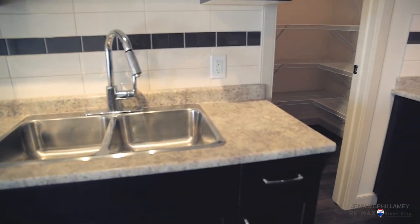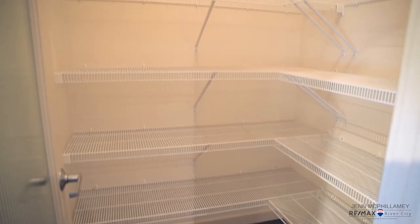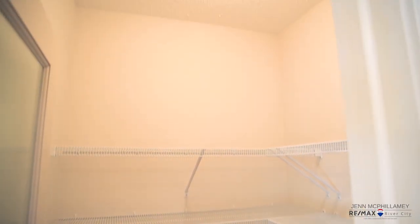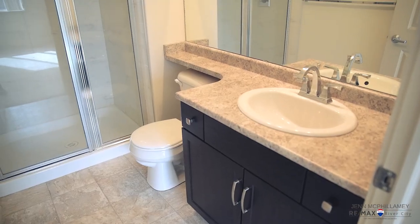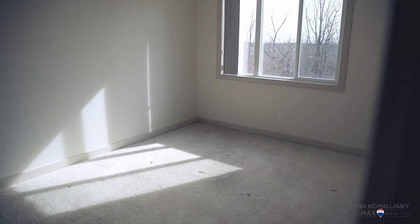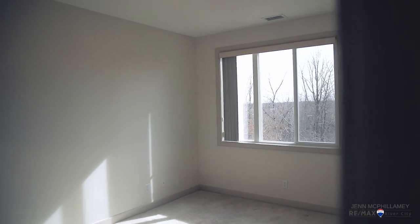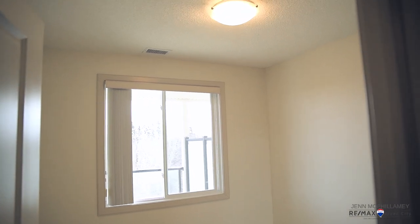In this condo, you're gonna find stainless steel appliances, laminate flooring, a huge pantry, in-suite laundry room, two full bathrooms, two bedrooms. In the primary suite, there's also a really large walk-in closet, with laminate flooring throughout. In the bedrooms for your comfort, you'll find carpet.